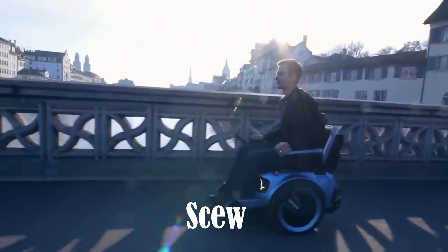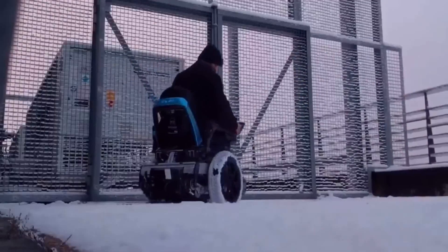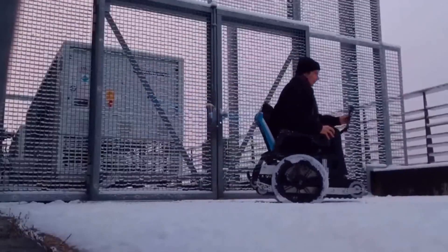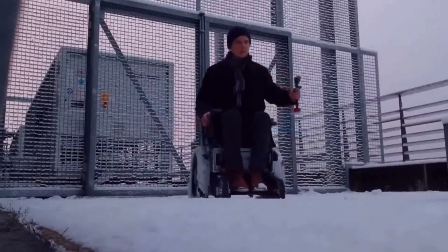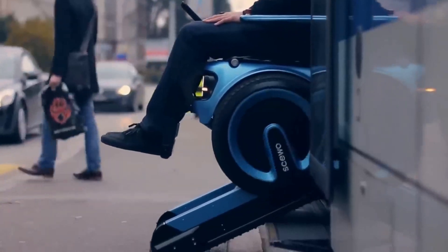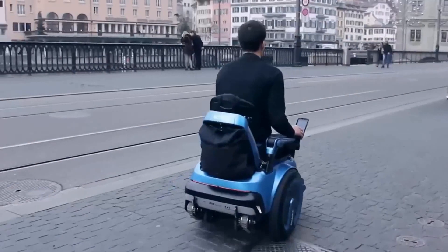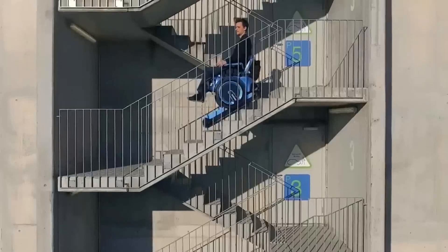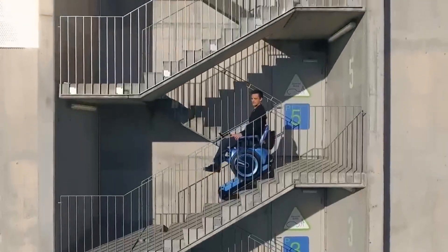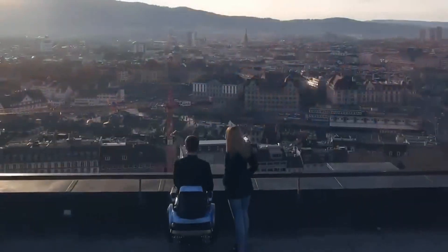Three innovative students and designers from ETA Search and ZHDK have ingeniously crafted a self-balancing wheelchair capable of autonomously ascending and descending stairs. The groundbreaking Stool-Electric prototype seamlessly integrates wheels and specialized tank-like tracks, enhanced by an intelligent control system that ensures the chair's stability and equilibrium in any situation.